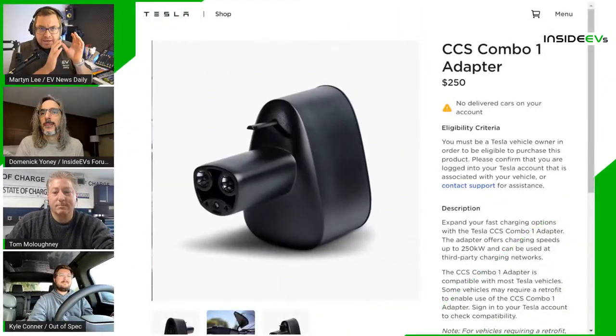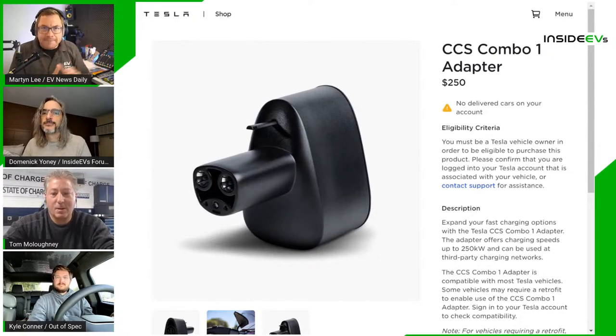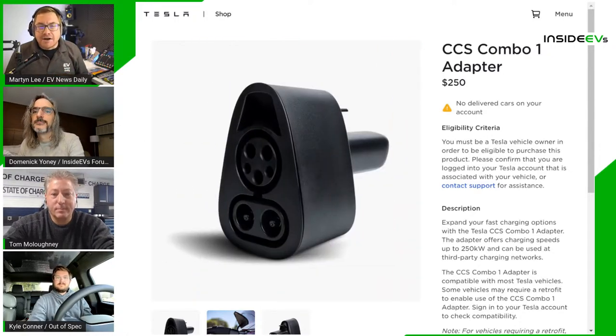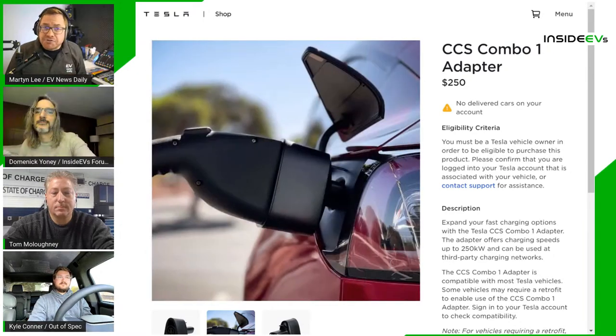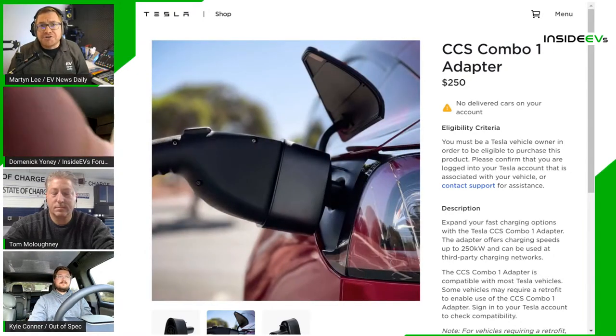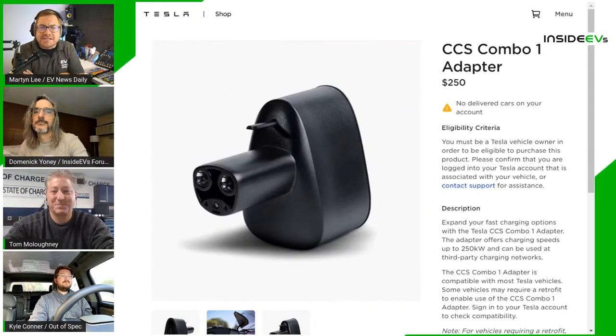Let's get into the news. Big news about the Tesla CCS-to-Tesla proprietary connector adapter finally appearing in the Tesla online shop — $250, ships in two weeks, and it's got a 250 kilowatt peak charge rate. Tom, as our guru of all things charging, is this a big deal?